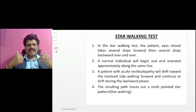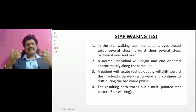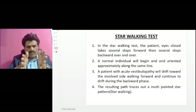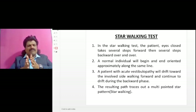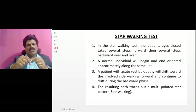Star walking test: the patient's eyes closed, takes several steps forward then several steps backward, over and over. A normal individual will begin and end oriented approximately along the same line, whereas a patient with acute vestibulopathy will drift towards the involved side walking forward and continue to drift during the backward phase. The resulting path traces out a multi-pointed star pattern, known as star walking.